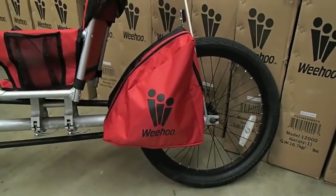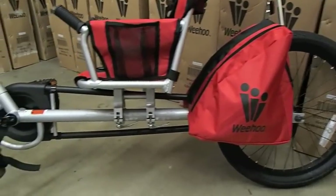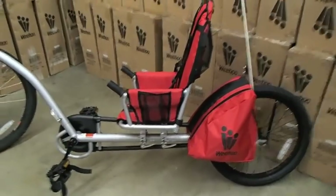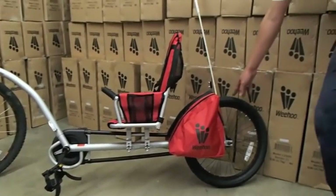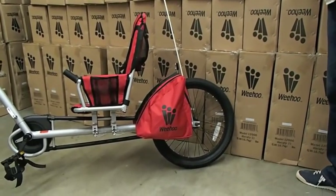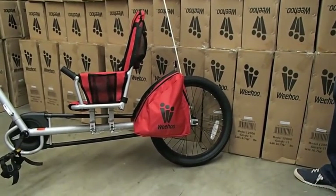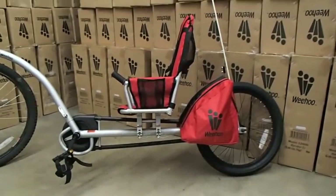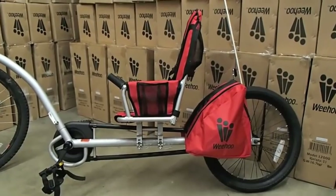When you only want to buy one trailer for your child, the Weehoo iGo is the most versatile option. The Weehoo will help instill a passion for cycling in your child. Because of the single wheel, it's perfect for single track — tracks like a dream. It's a great option for road riding as well. Your child will experience your style of riding the way that you ride with the iGo.